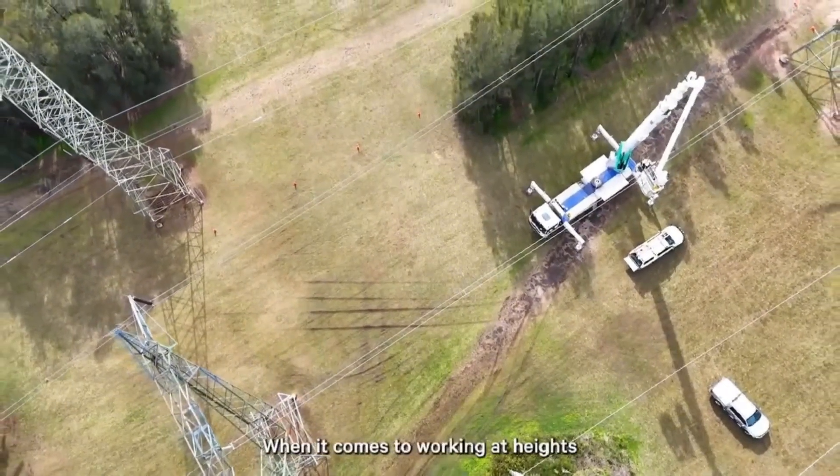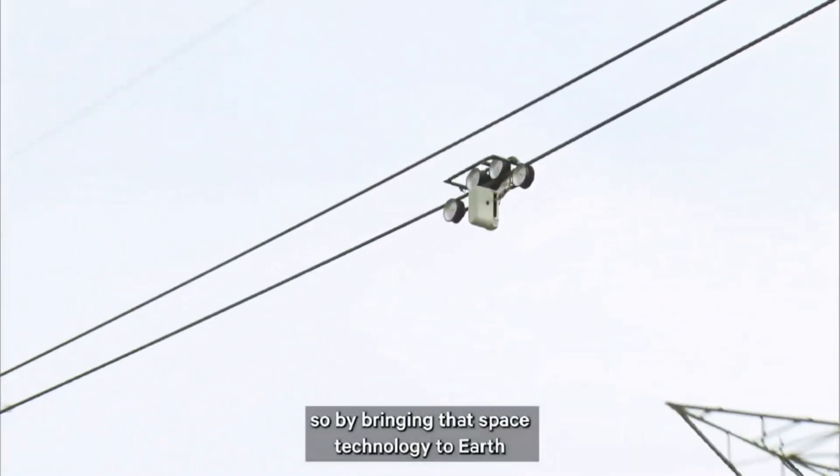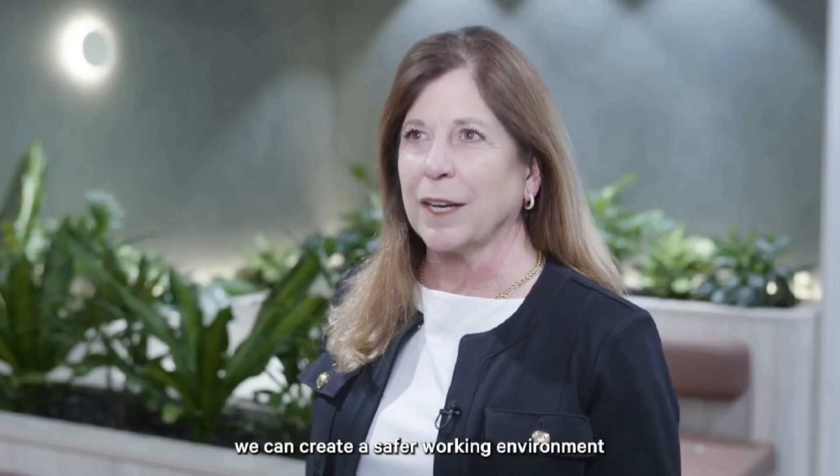When it comes to working at heights, you don't get much higher than space. So by bringing that space technology to Earth, we can create a safer working environment. Let's get started.